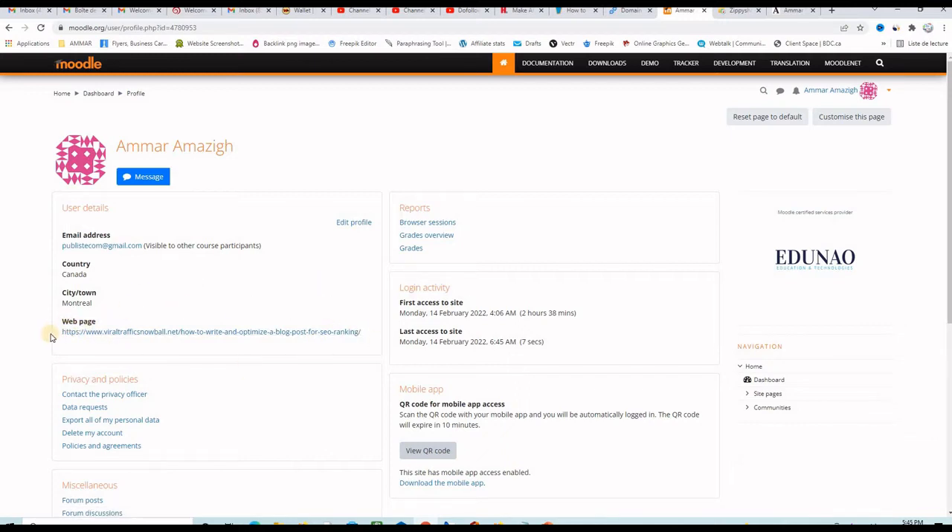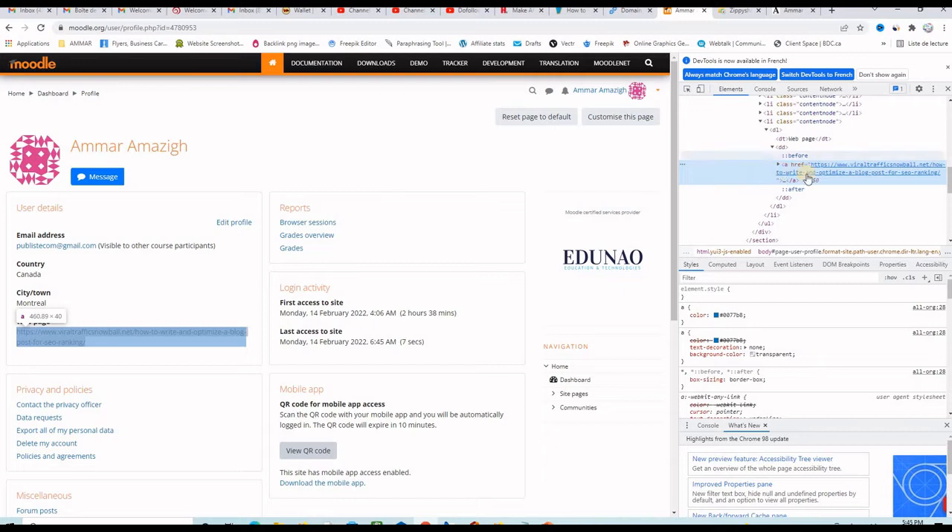It says here 'web page.' Let me select it and inspect it just to make sure that it is a dofollow backlink. As you can see, there is no rel=nofollow. So this is a 100% dofollow backlink.